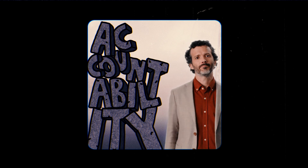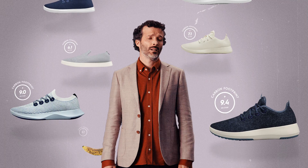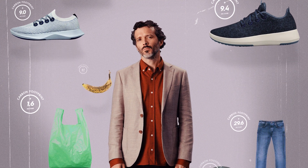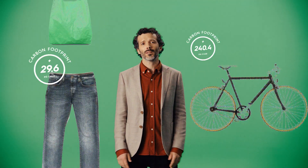That all sounds super nerdy and great, but why go to all this trouble to measure this stuff? Well, thanks for asking: accountability. Now that you have our numbers, you can make sure we're doing our part to reduce our footprint. And also, we want to spark a conversation that one day, hopefully, leads to every product being labeled with its carbon footprint. Because how are people supposed to make better decisions when it comes to the planet when they have zero information besides fancy marketing taglines? So we're giving you the information. The only question is, how will you use it?